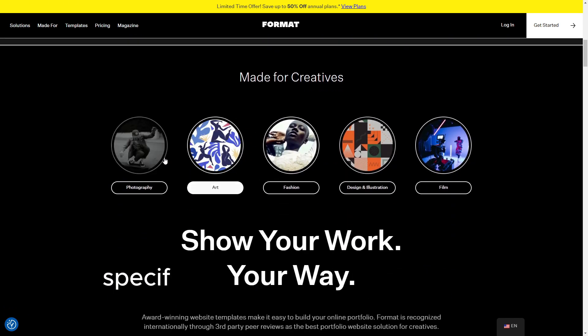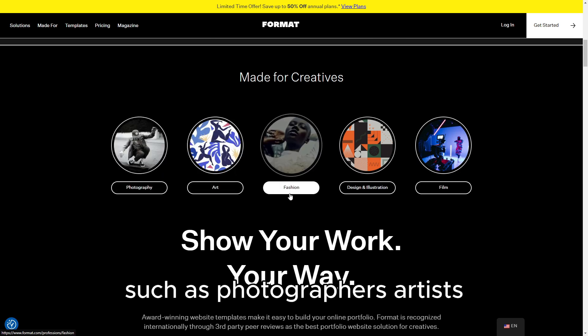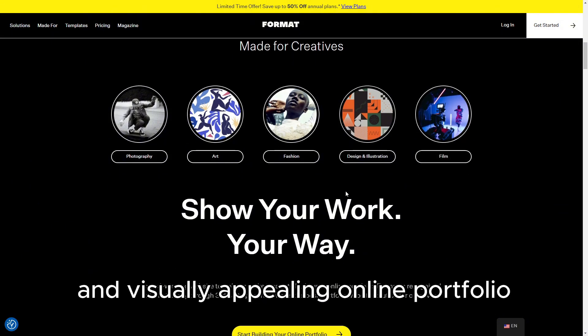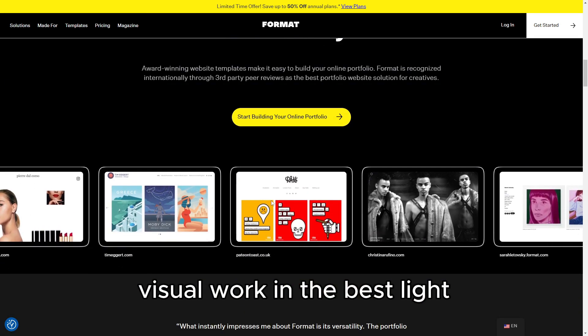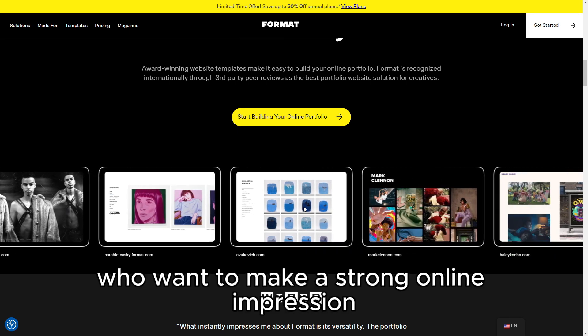Format is a website builder specifically designed for creative professionals, such as photographers, artists, and designers, who need a sleek and visually appealing online portfolio. Unlike more general-purpose builders, Format is tailored to showcase visual work in the best light, making it ideal for those in the creative industry who want to make a strong online impression.